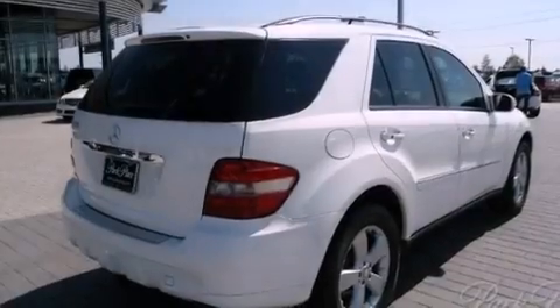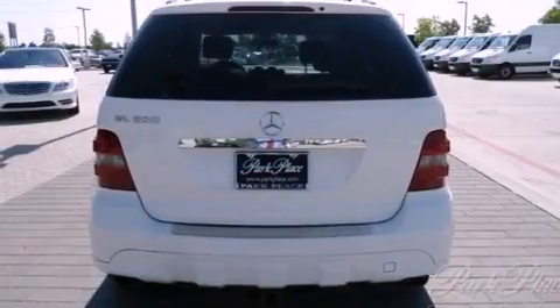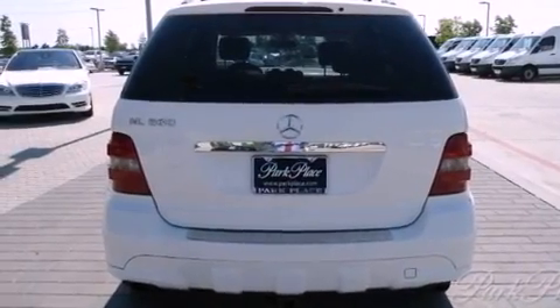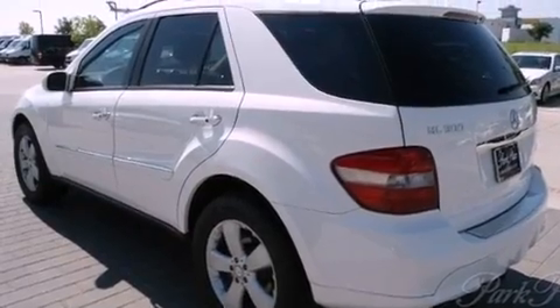Its top features and packages include the premium package, the entertainment package, the comfort package, an air suspension, skid plates, keyless go, and a sunroof that enables you to fill the cabin with fresh air at the push of a button.